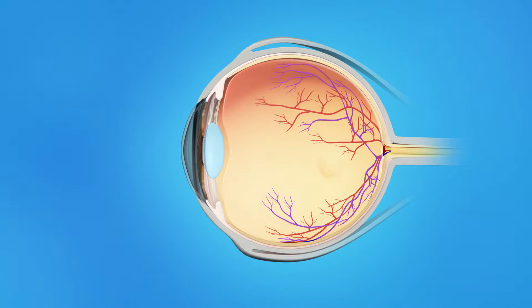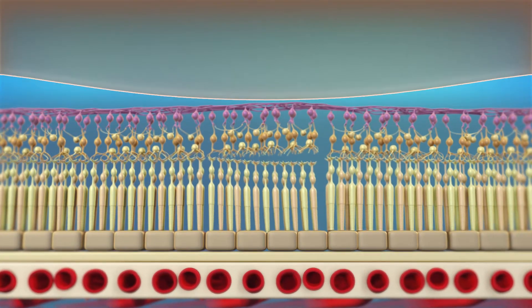In some cases, however, the vitreous sticks to the macula and is unable to pull away. As a result, the macular tissue stretches and a hole may form.